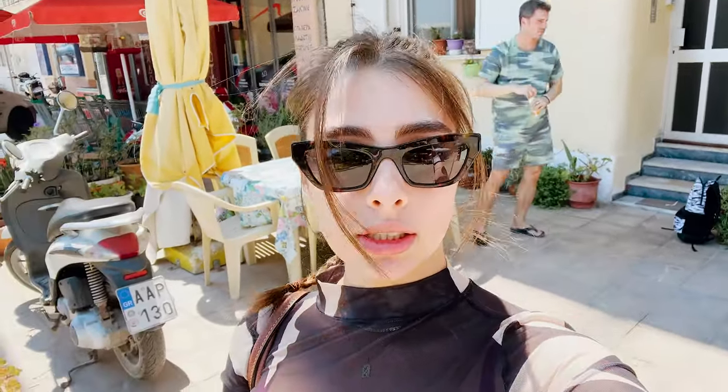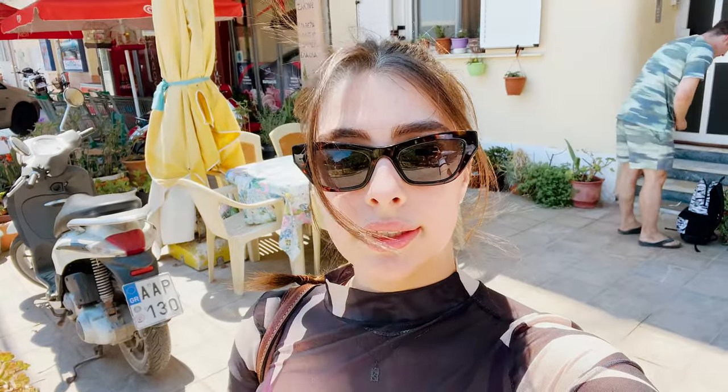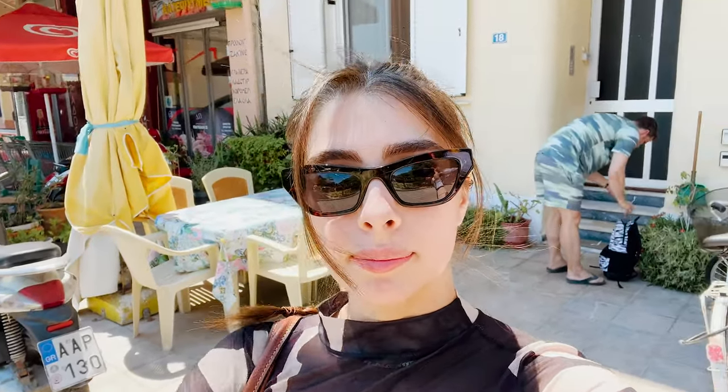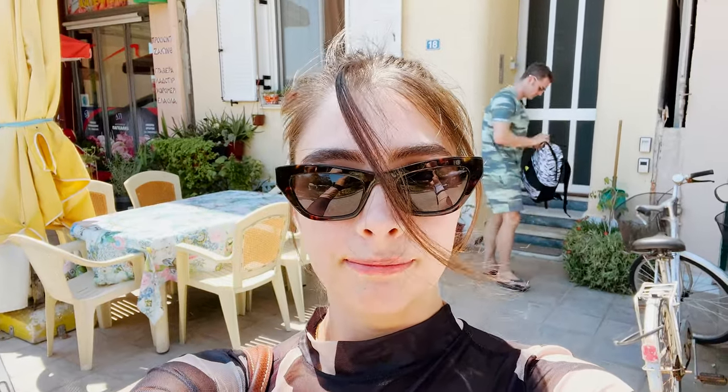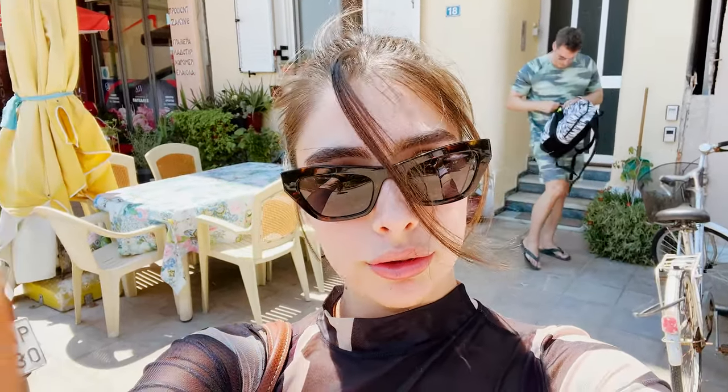We just left our Airbnb — we went inside and relaxed for an hour or so and now we're going back out. We are currently in Zante Town and we're going to go find some floaties and some sea shoes, because it's quite rocky in many places.